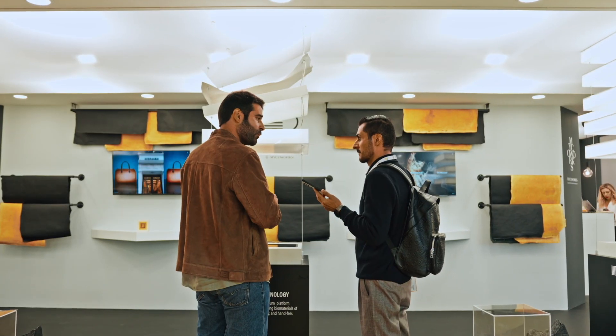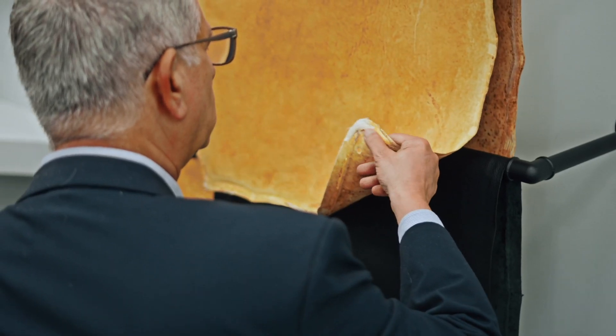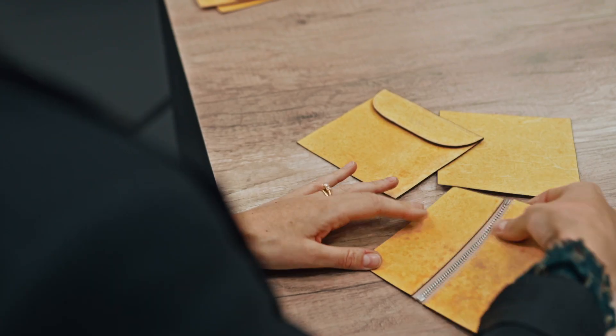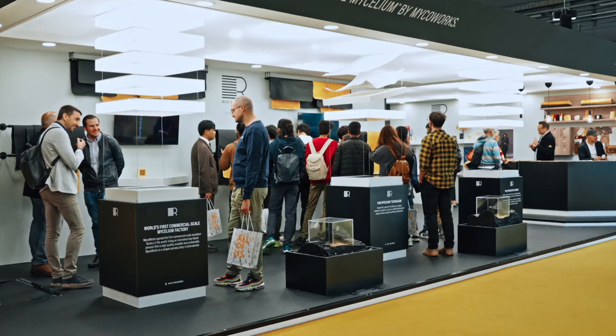Basically, each tannery is adding their own signature, but at the end, all the material that is grown at our factory in South Carolina is really destined to become Reishi.